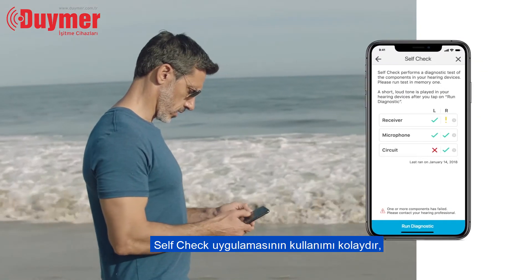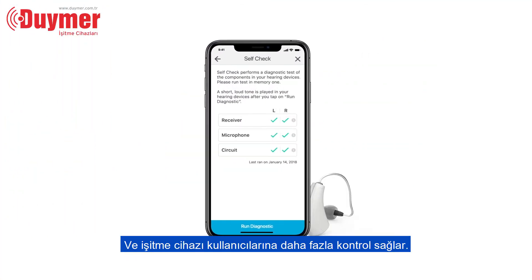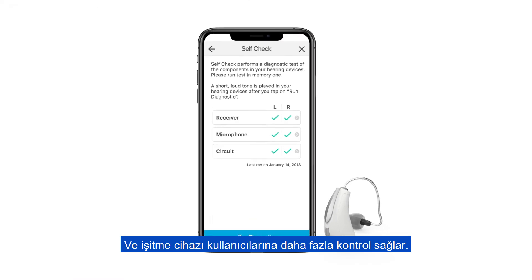SelfCheck is easy to use and can help reduce unnecessary appointments. And it gives hearing aid wearers more control over their hearing aids.